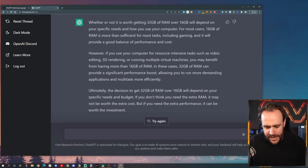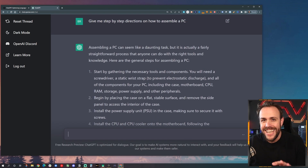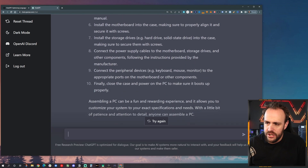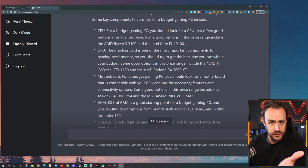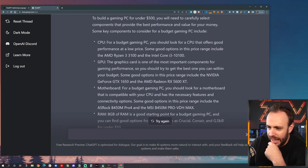Let's try a big question: give me step-by-step directions on how to assemble a PC. Look at this — again, this is completely unique content. Assembling a PC can seem daunting. Start by getting the necessary tools — like a screwdriver, a static wrist strap. This is insane. Now let's ask an odd follow-up: what if my budget is under $500? Wow, it's giving specific recommendations. This information is up to date as of 2021, and it's giving specific parts — it actually built a computer here, including the AMD Ryzen 3. So far, I'm impressed.